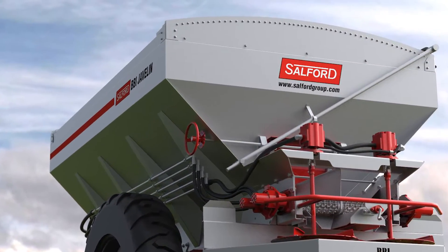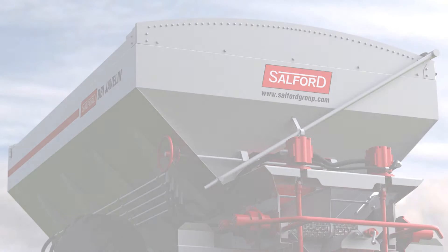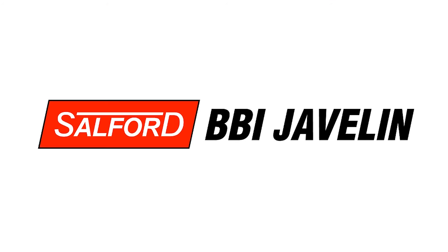For more information on BBI Javelin and the Salford Group family of products — from Salford, BBI Spreaders, Valmar, and Airway — visit a Salford Group dealer or our website at SalfordGroup.com.